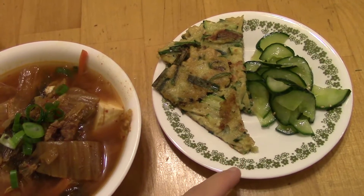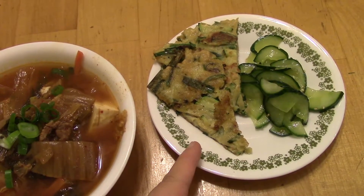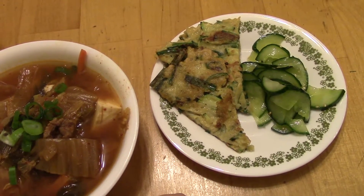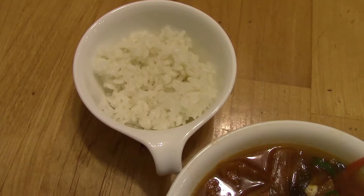And garlic chives and a little jalapeño. Then you make a batter with just some flour, water, and an egg, mix it all up and fry them. And I also have some rice to go with the soup.